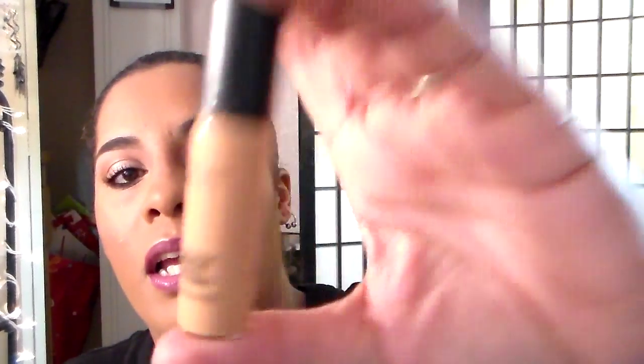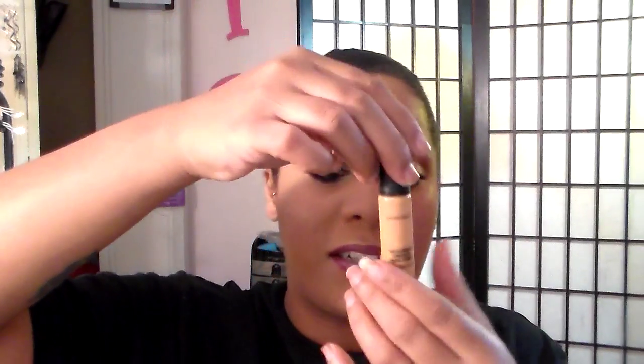Once I have my foundation down, I go in with my concealer, which is the MAC Pro Longwear. I don't even know where it's at — it's been sitting out for a long time. I really can't tell how much is left in it.